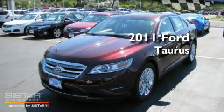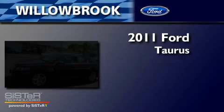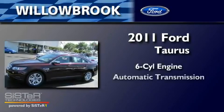This is a brand new 2011 Ford Doris. It has a six-cylinder engine and an automatic transmission.